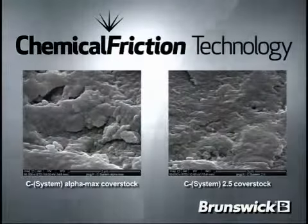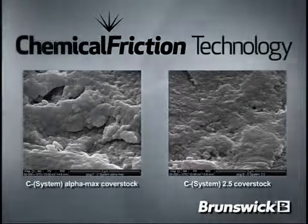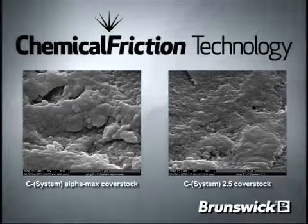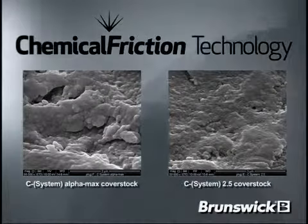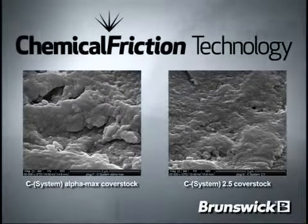CFT Alphamax is the next breakthrough in chemical friction technology. CFT Alphamax cover stock is an improvement from the original CFT 2.5 cover stock. By adding a higher concentration of the CFT additive to maximize the chemical system, Brunswick has developed a new microtexture polymer which increased friction where it's needed — on the back end of the lane.